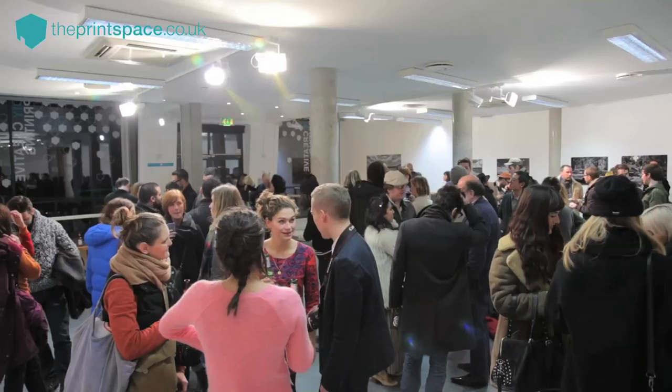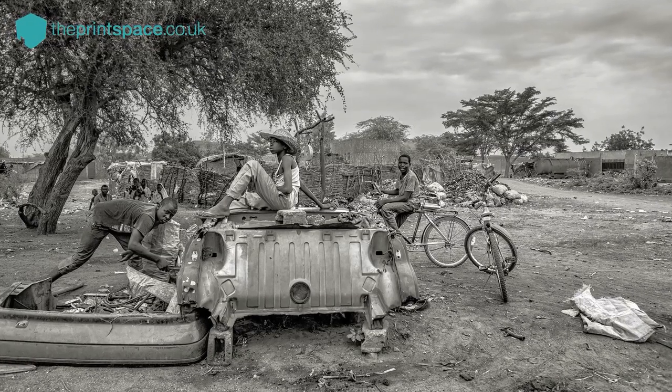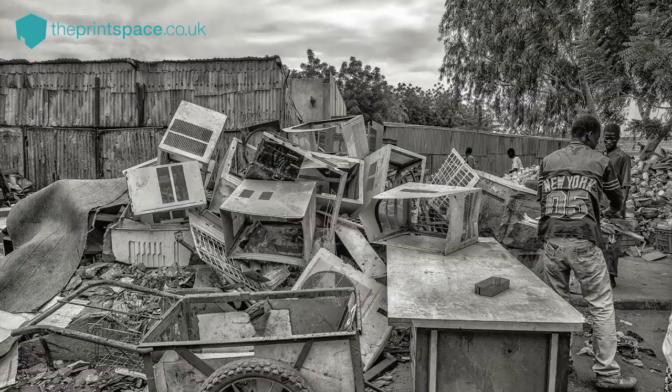We are here at The Print Space where I'm holding this exhibition about Niger in Africa, about especially the catechol market in the capital of Niamey.